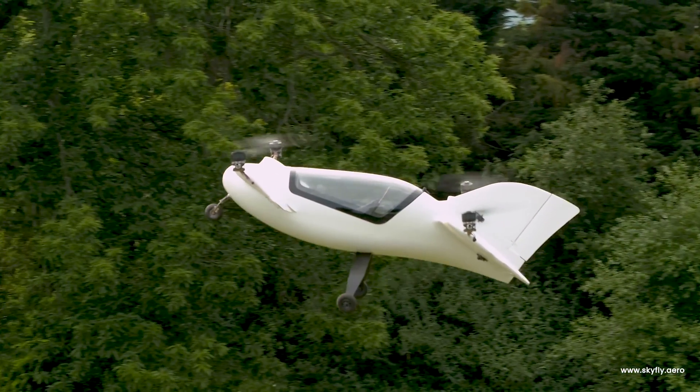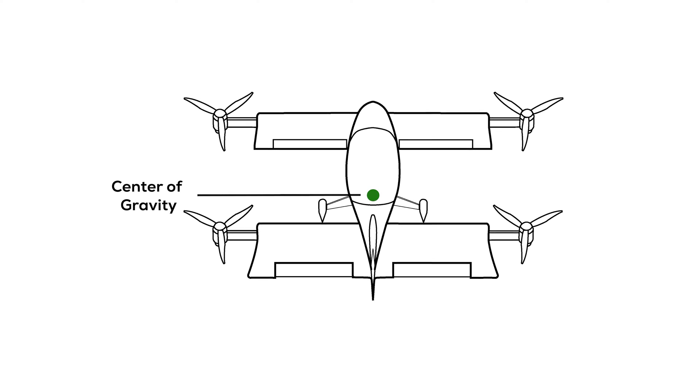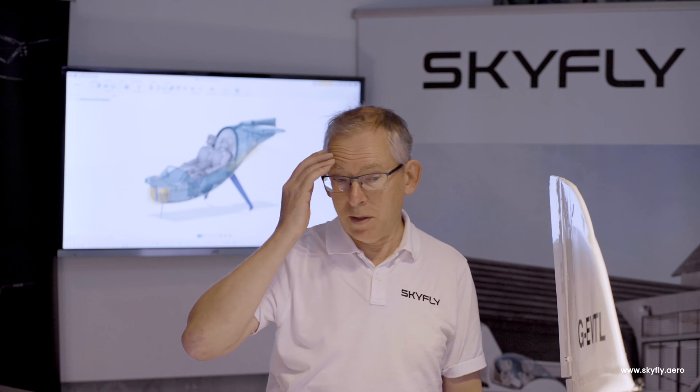The Axe is very much a fusion between a drone and a fixed-wing aircraft. In order to get the center of gravity between all four rotors — which is desirable for hovering — that lends itself to an aerodynamic layout which is a canard type. The center of gravity is right on the pilots' hips, so it doesn't matter whether you've got one or two pilots or no pilots — it will fly just the same.